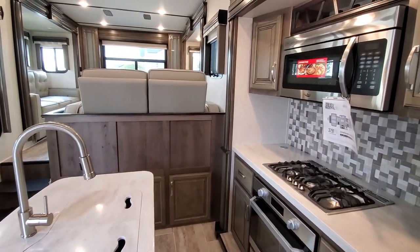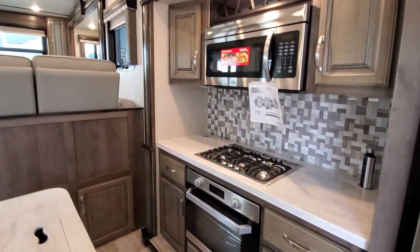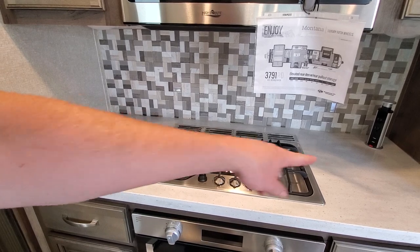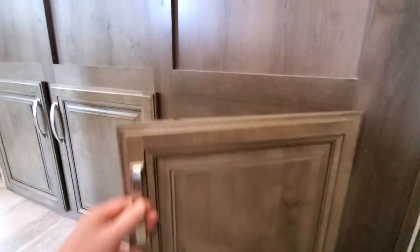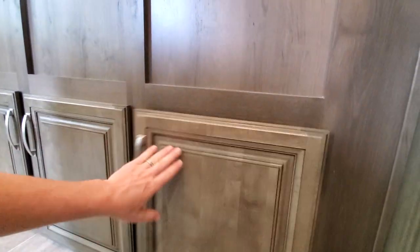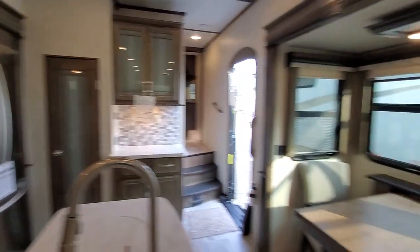Beautiful setup. Huge 30 inch convection microwave with the wine rack on top. Three burner stove top. The nice thing about this is you have plenty of prep space on each side. Nice big oven. You also get these little pop-up channel power stations. And check out this storage underneath here — huge amount of storage.